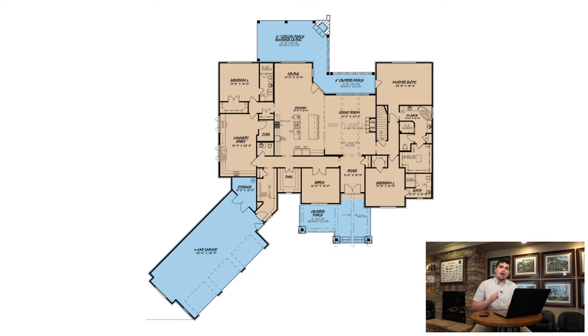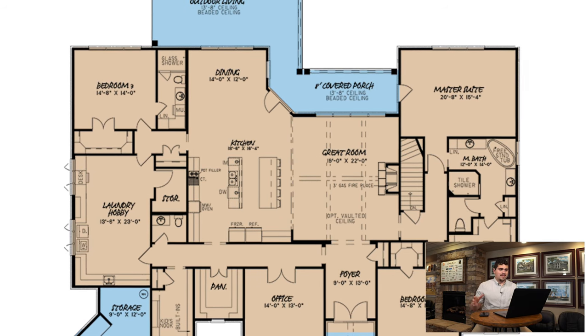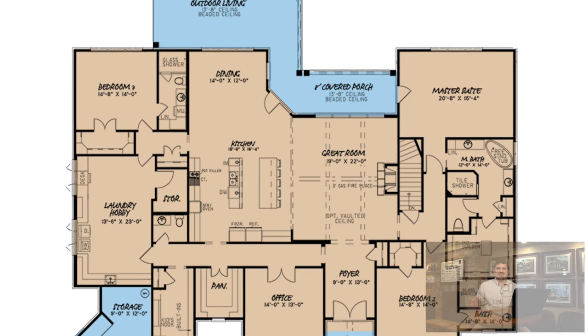Now let's look at the inside. This home is an open split bedroom design, and I wouldn't have it any other way. My second favorite thing about this home has got to be the joined spaces of the kitchen and the great room — this place is just perfect for family gatherings.